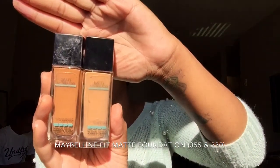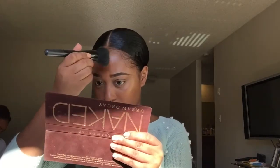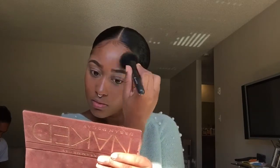These are the Maybelline Fit Me Foundations in the matte version. They do have a dewy one as well. I got two colors and mix them together because one is too red and one is too yellow, so I mix both to get my shade. These are $6.99 and I got them at Walmart.